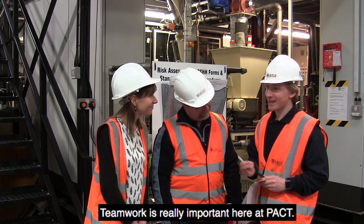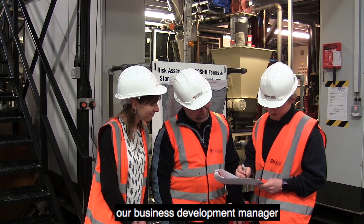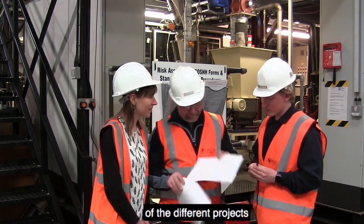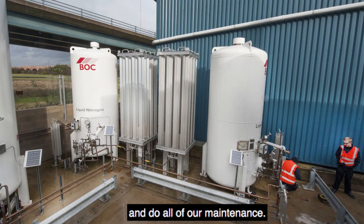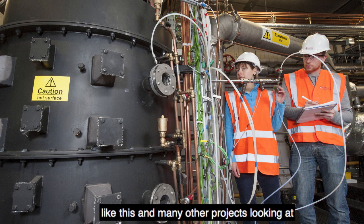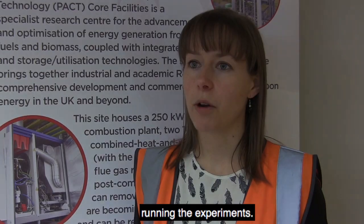Teamwork is really important here at PACT. We have our business development manager and the director of the facilities who oversee all of the different projects and all of the different operating schedules for all of our work here. We then have several technicians who keep all of our plants running and do all of our maintenance, and then we have several researchers — people like me and my colleagues — who are working on projects like this and many others looking at combustion and carbon capture. We're the people who are in the lab every day running the experiments.